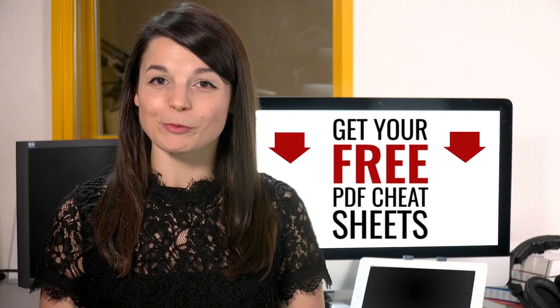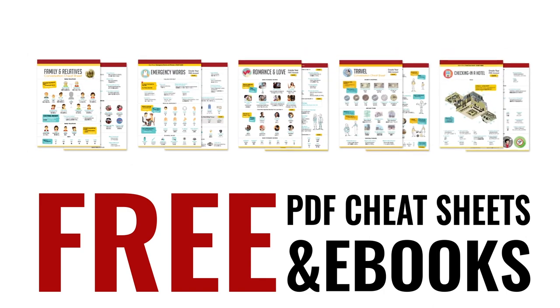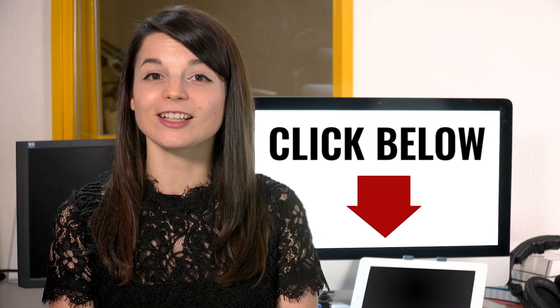Great work, here's a reward. Speed up your language learning with our PDF lessons. Get all of our best PDF cheat sheets and eBooks for free — just click the link in the description.